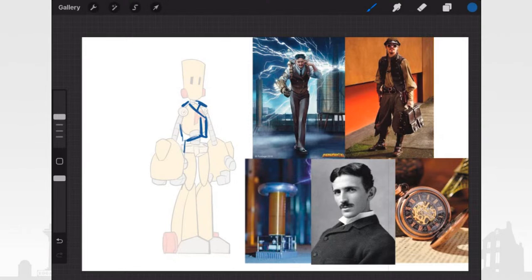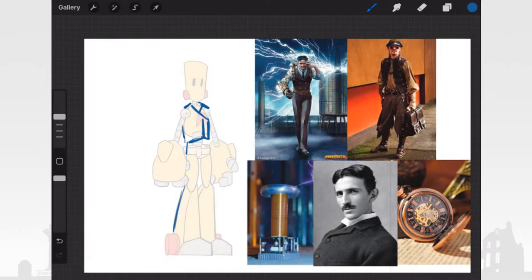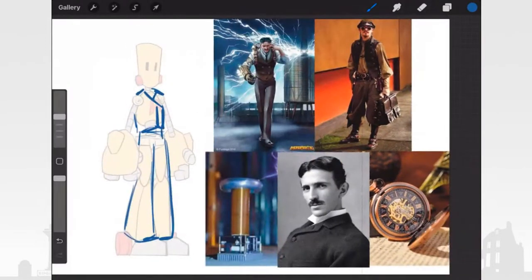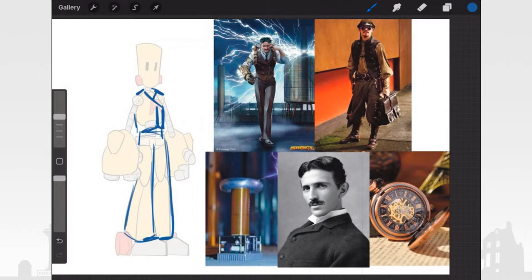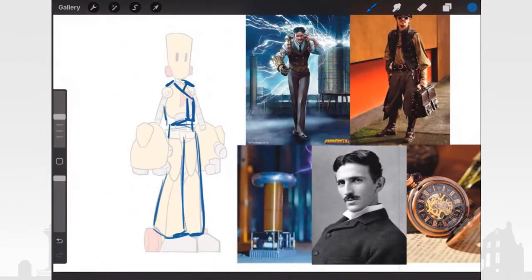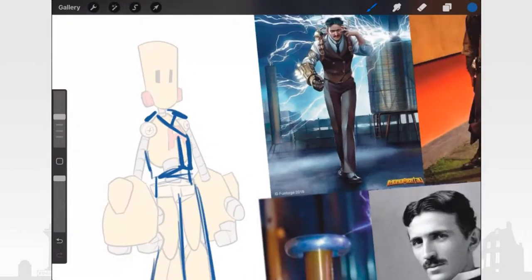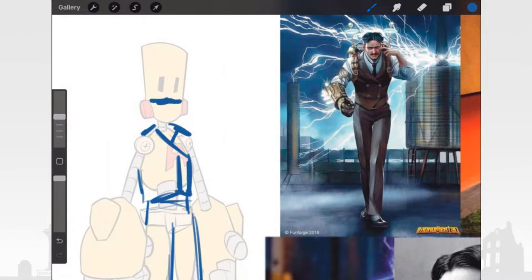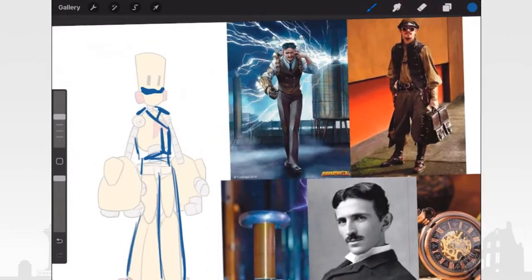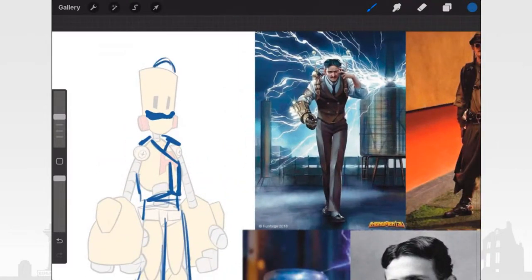We've got to give him pants — those pants are going to wrap around his robotic boots. I really want to play with the Tesla coil. Something about this pocket watch is really connecting with me. So maybe our Tesla Atlas One character may have a Tesla mustache — we'll give him that. We'll also take his cabled hair and kind of grease it a certain way so he has an interesting texture going on.